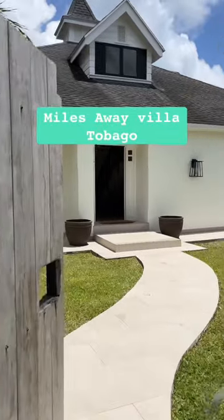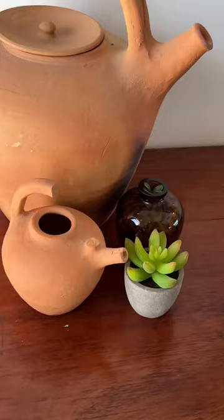Miles Away Villa in Tobago is a dream vacation home. As soon as you walk in, you notice a beautiful attention to detail, and then you see mini mirrors and then more details again.